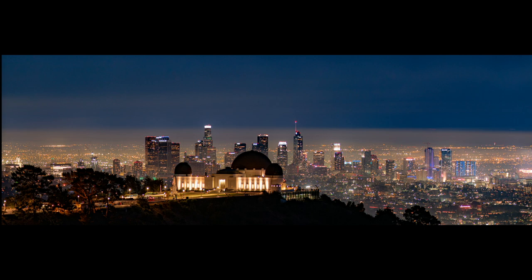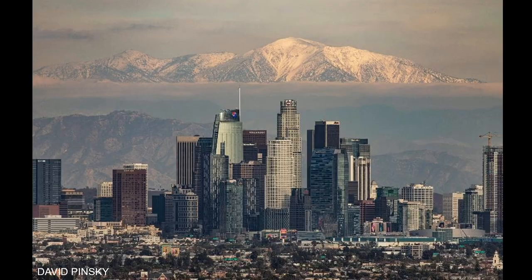And then just some beautiful pictures of the city and the observatory. This one was taken by a museum guide, Jared Doggersley. And David Pinsky, who also gives us beautiful images, took this of downtown L.A. with Mount Baldy in the background.